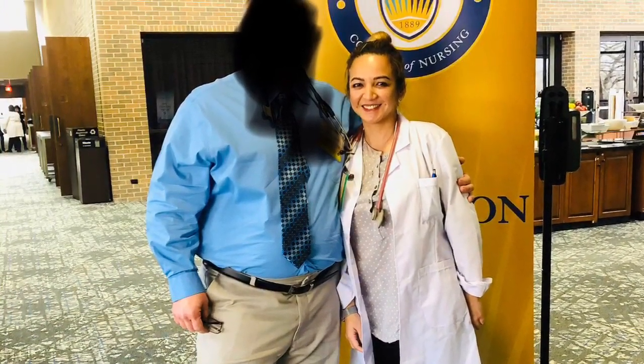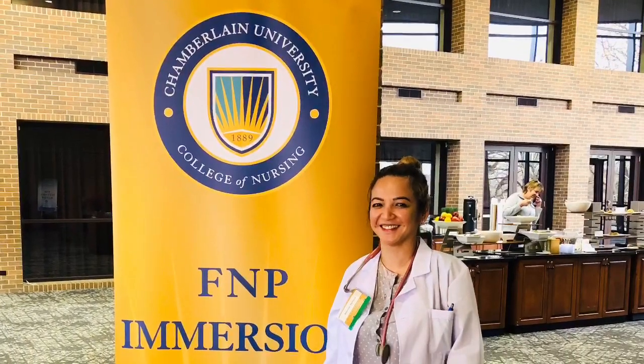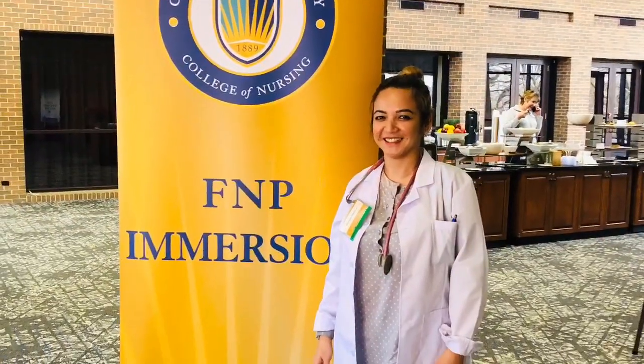And we both passed! We had some time to take some pictures.